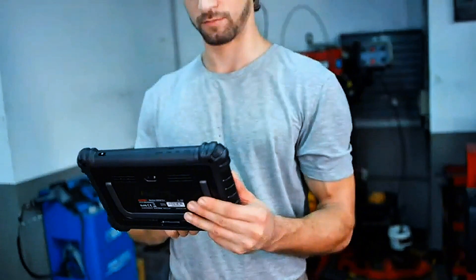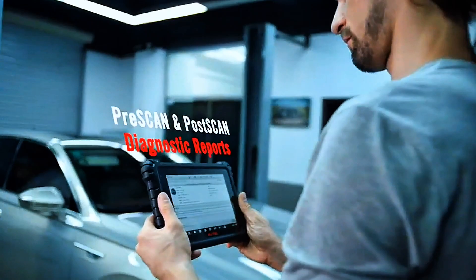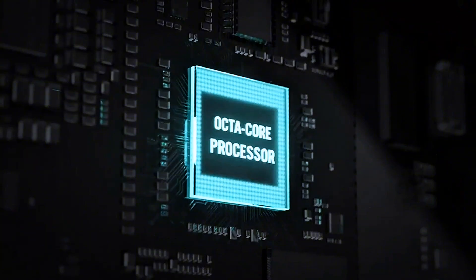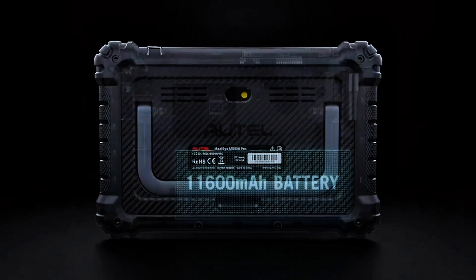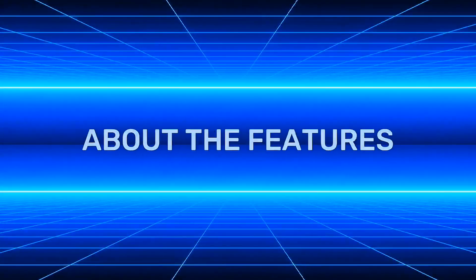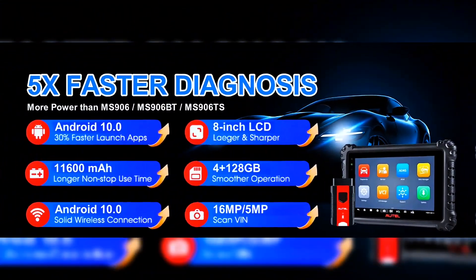The Autel MaxiSys MS906 Pro is a professional-grade diagnostic scanner designed for comprehensive vehicle analysis. It's equipped with a powerful octa-core processor, 4 gigabytes RAM, and 128 gigabyte storage, running on Android 10 with a bright 8-inch touchscreen, 11,600 milliamp-hour battery, and a 16MP camera.